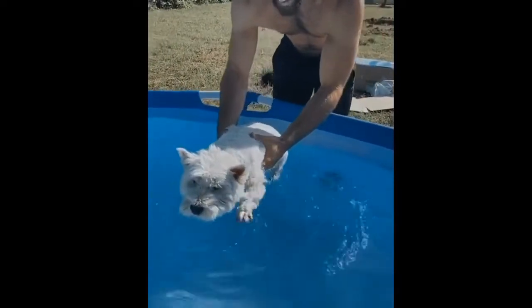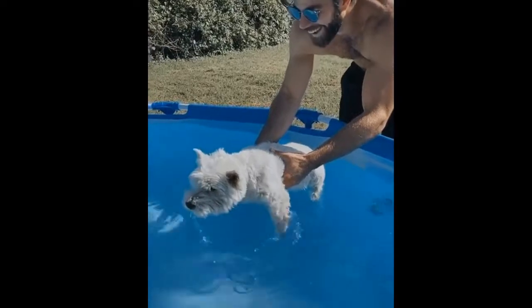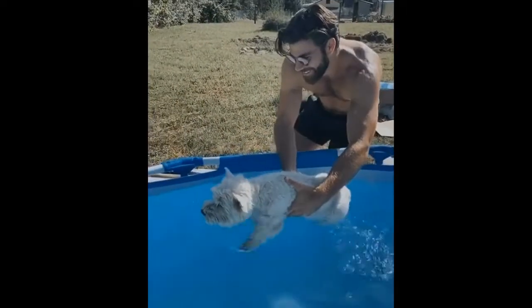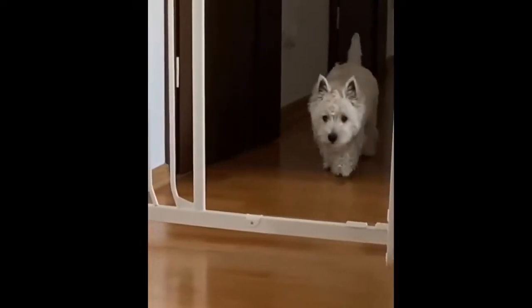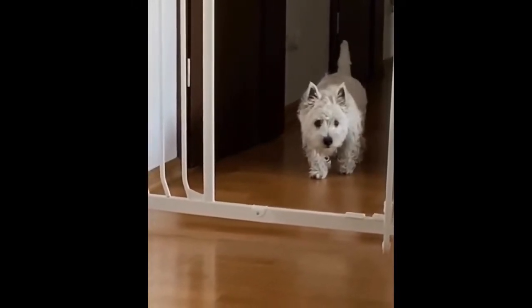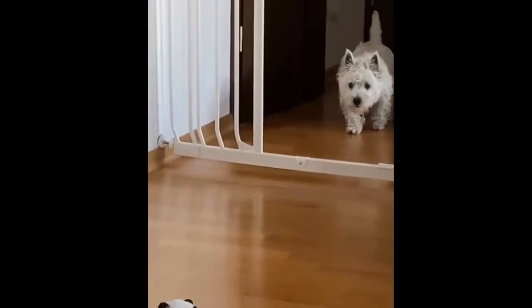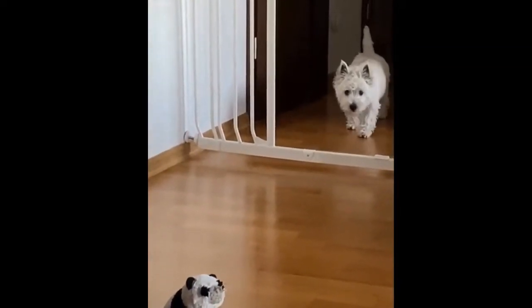Just remember, always keep your Westie on a leash when out and about, no matter how well he's been trained. Being a Terrier, they were bred to hunt vermin and small predators, Fowler says. So having a Westie you can trust to ever be off-leash is very rare. You have to prepare for the most diligent training with consistency, while still knowing you might never be able to have a dog that's going to listen to you off-leash if a chipmunk or squirrel runs by.